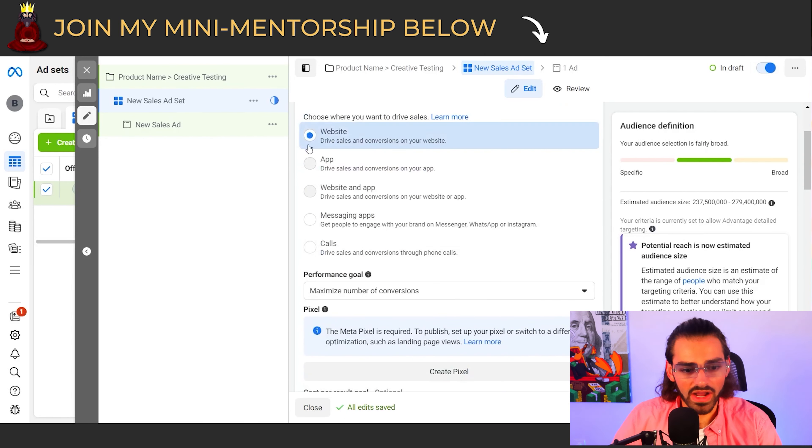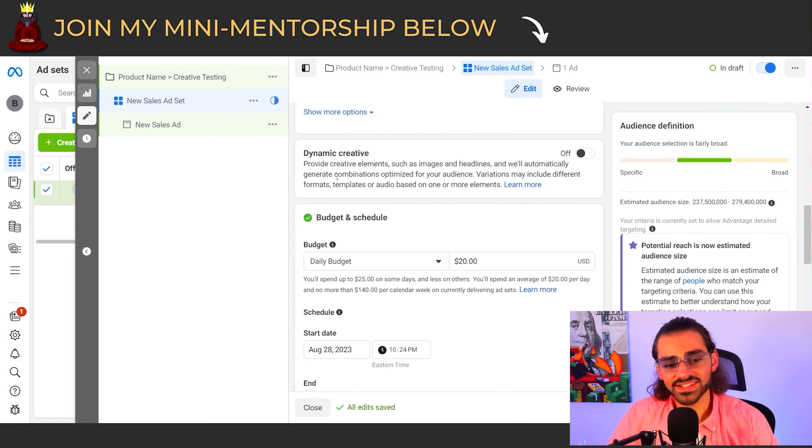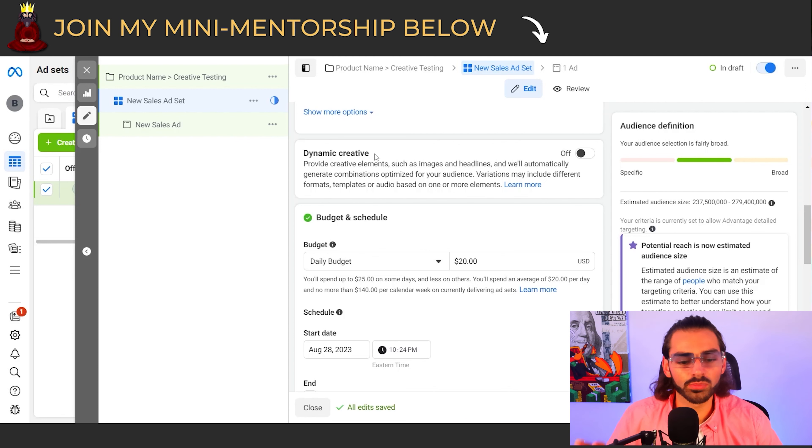We're going to target the website. Our performance goal is maximum number of conversions. You're going to have a pixel here — set it up and convert for purchase conversions. You don't want add to cart, you don't want initiate checkout, you definitely don't want link click. You want to convert for purchase conversions to make the most purchases possible. With these ad sets, we're not going to do dynamic creative testing — no DCTs. I tried DCTs and they didn't work as well, so I'm staying away from them with this testing strategy.